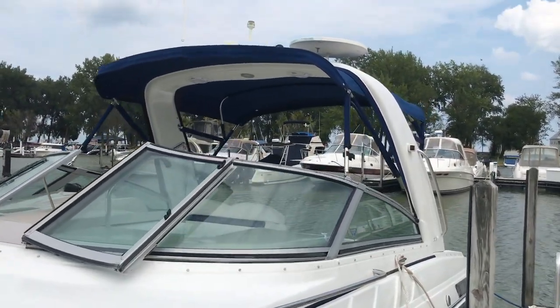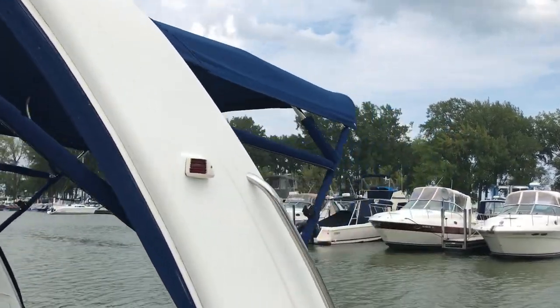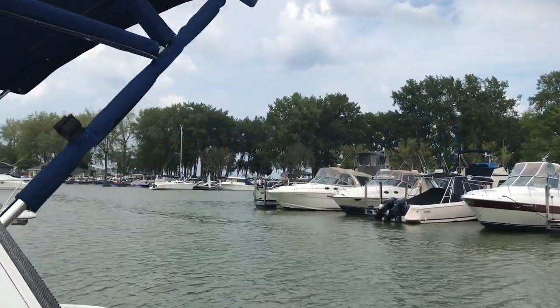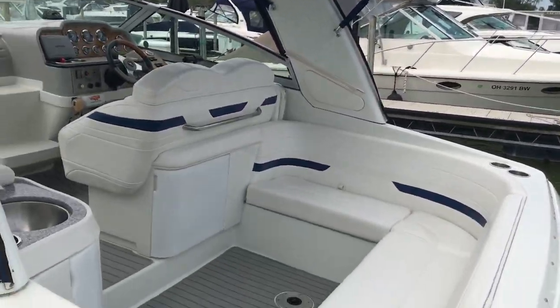So it has two sets of canvas. Here you're seeing it with the bimini top and the camper canvas up, which is how they use it. But they use the mooring cover, and it does have a full enclosure that's in exceptional shape as well. So you get both of those.